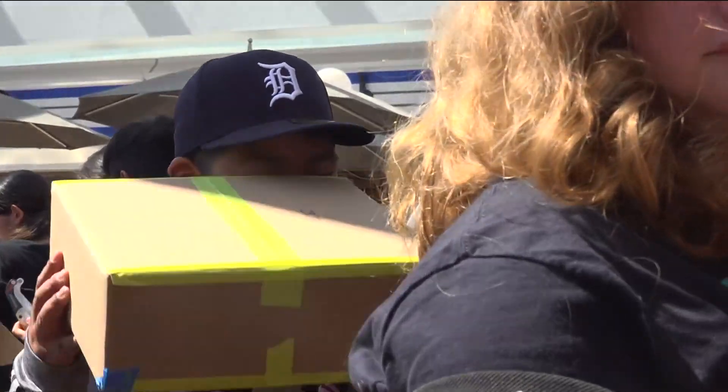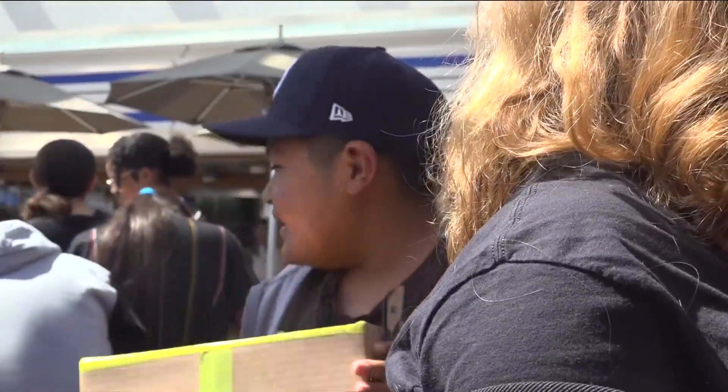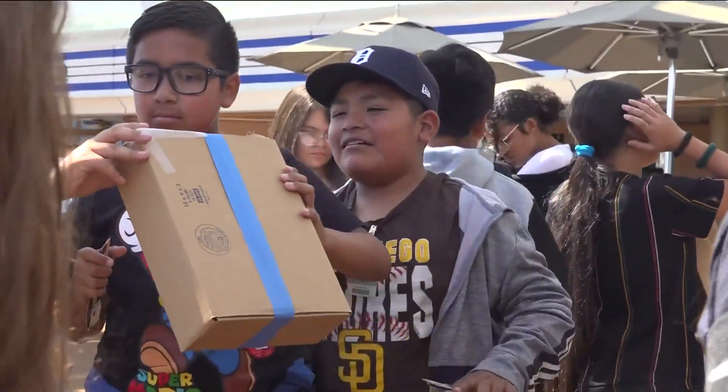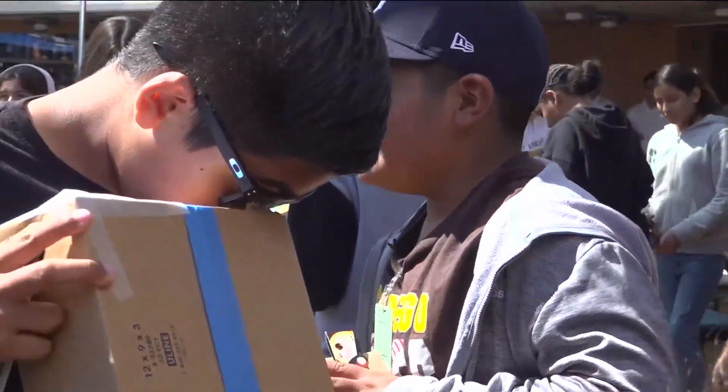The students test out their pinhole projector. One student says, 'I can see it — it's like a white dot.' Diego helps his classmates, reminding them that to get a better view, they need to turn their back to the sun. Another student exclaims, 'It's like a little sun — it looks like a little sun.'